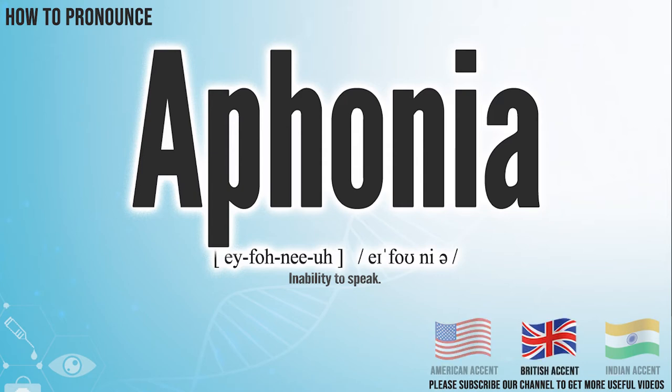In the British accent, it pronounces aphonia. In the Indian accent, it pronounces aphonia.